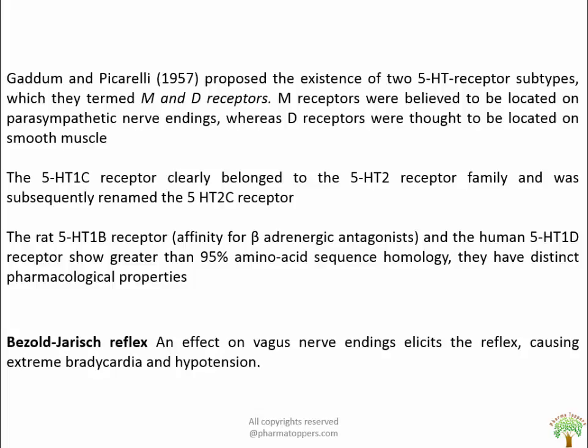The Bezold-Jarisch reflex is characterized by the effect of vagus nerve endings which elicit the reflex causing extreme bradycardia and hypotension. 5-HT1D has a positive inotropic and chronotropic action on the heart that may be blunted by simultaneous stimulation of afferent nerves from baroreceptors and chemoreceptors. This effect is due to serotonin and can be antagonized by giving atropine.